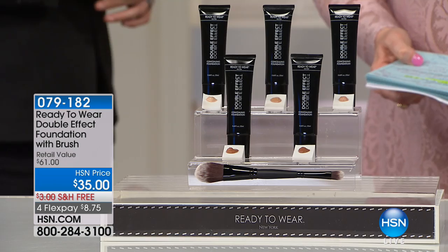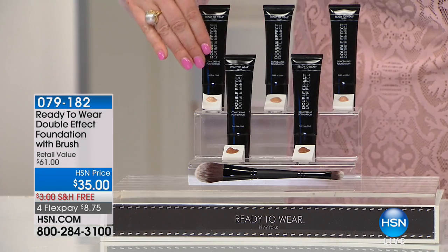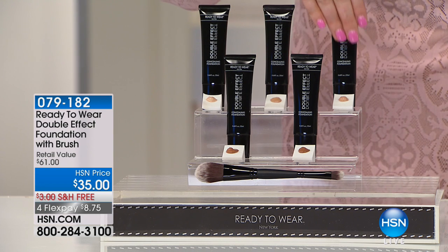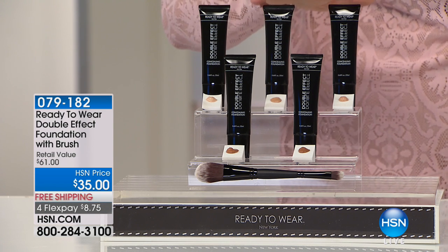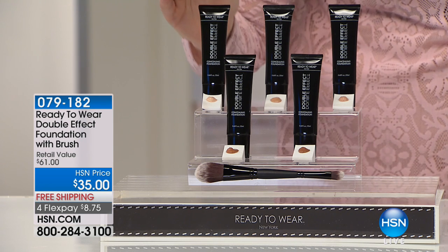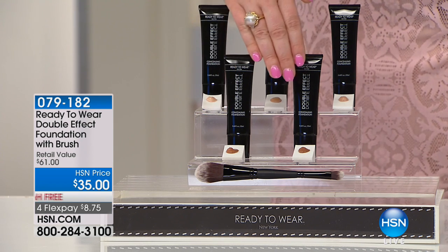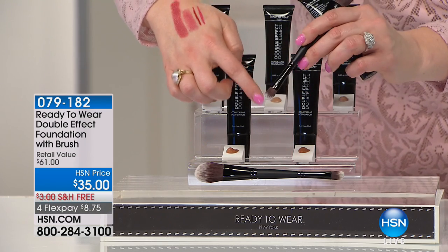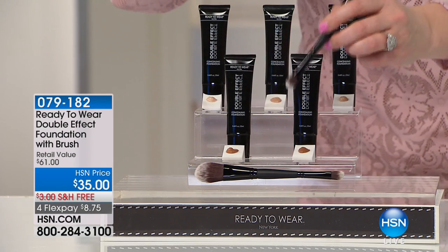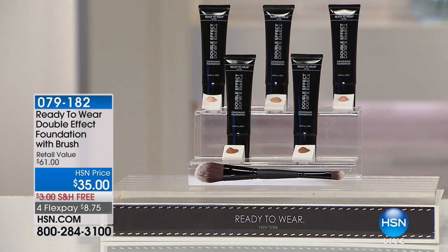This is a game changer. Let's go over to the model so you can see how this works. We have light, medium, deep medium — the medium to deep medium are probably going to be our most popular in that shade range. I'm the light, if that helps. Then we have medium dark and dark. You get the double-ended brush, which works great to cover dark circles because remember, it's the double effect — you're going to have your concealer and your foundation.